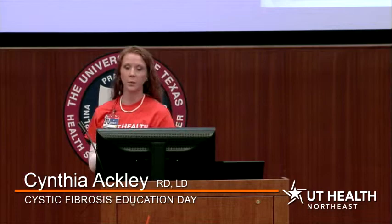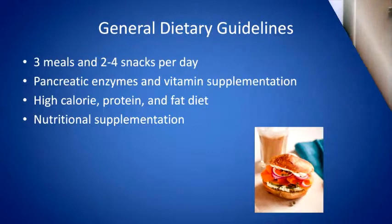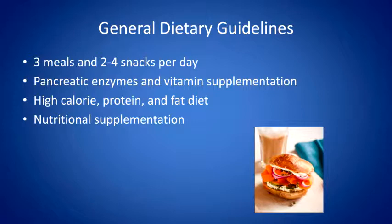I'm the dietitian that covers the CF clinic. Today we're going to talk about some nutrition recommendations to give you a better idea of how to optimize the health of your CF children. Ideally we would like to see three meals a day and as many snacks as possible, aiming for a minimum of two and up to four. You need to do the pancreatic enzymes and the nutritional vitamins as well.